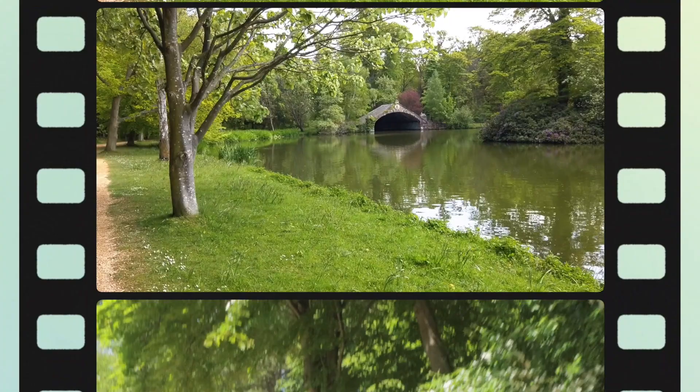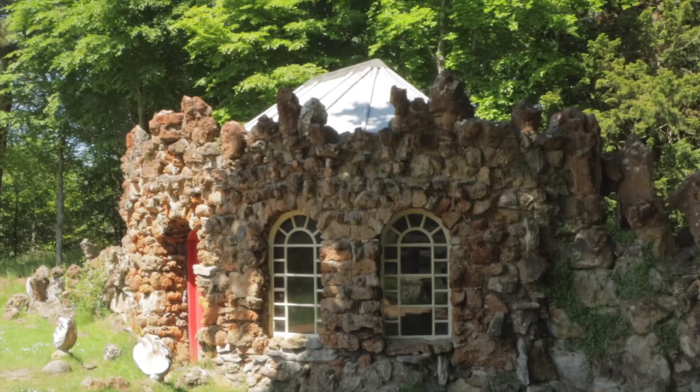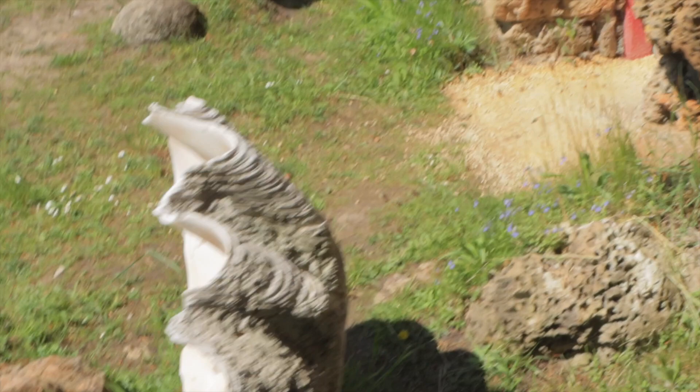Here we are at another piece of architecture on the estate — this time this is the curling house. You can see inside, even the shelves that held the curling stones are still there. The big shelves — these curling stones have always been imported from somewhere; I don't think they picked them up on the local beach.